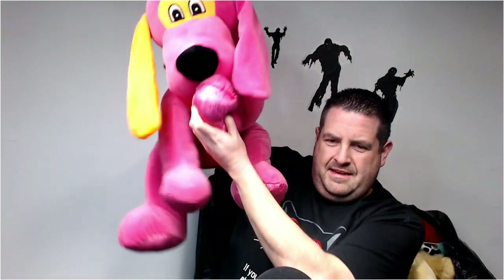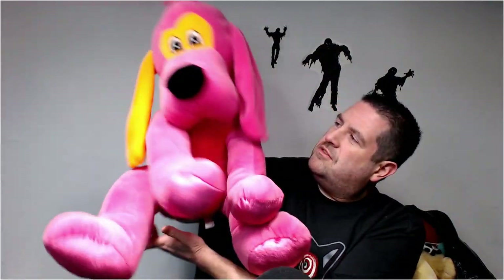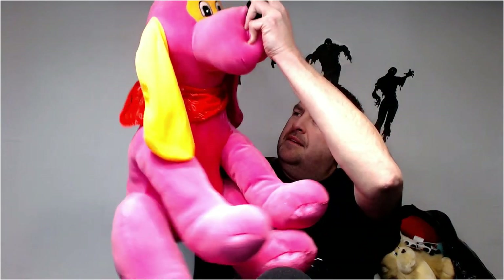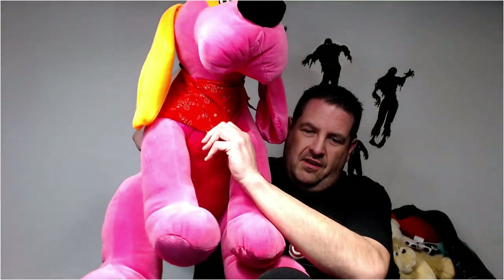There's another big dog — a pink one from Circus Circus. This guy's pretty cool. Easy 40 bucks for this guy. He even has a red scarf. He's too big, he's messing with my lights — let's get him out of here. He's dusty.